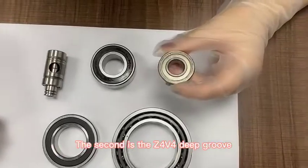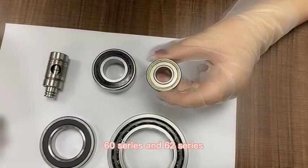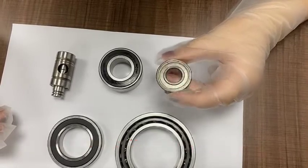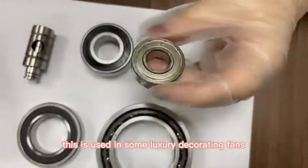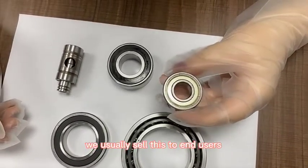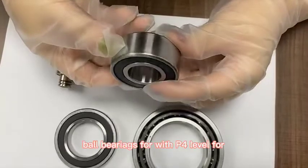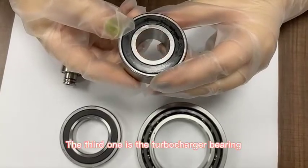The second one is Z4V4 deep groove ball bearings. We usually make 60 series and 62 series, mostly provided to home appliance factories such as washing machines and elevators. This is a 6202, used in some luxury decorating fans. We also customize ceramic ball deep groove ball bearings at P4 level for servo motor applications such as Fanuc, Siemens, and Mitsubishi.